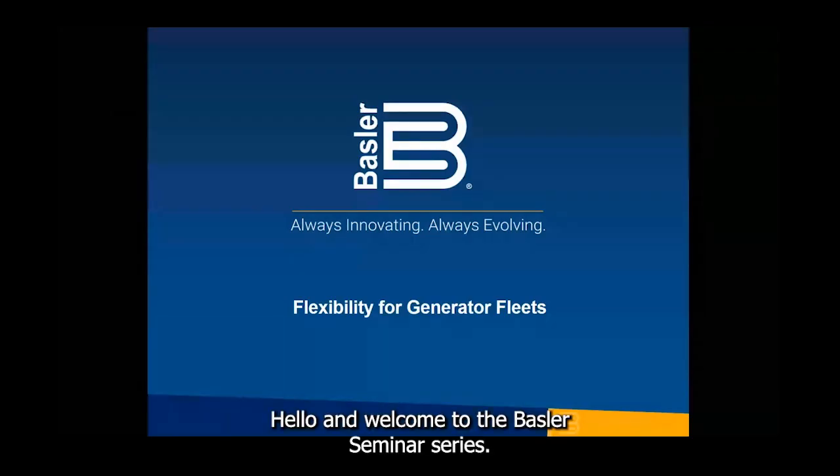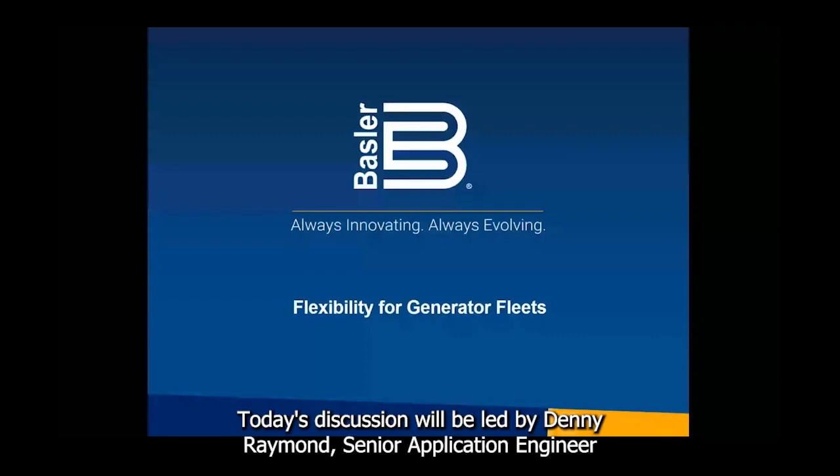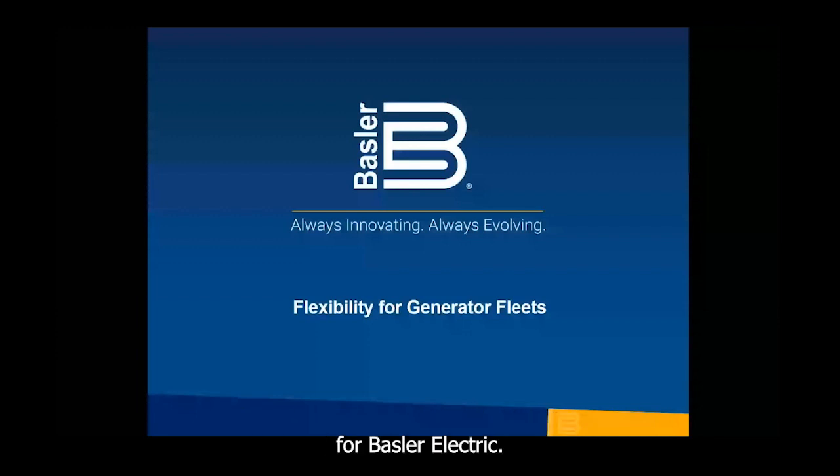Hello, and welcome to the Basler Seminar Series presentation, Flexibility for Generator Fleets. Today's discussion will be led by Denny Raymond, Senior Application Engineer for Basler Electric.